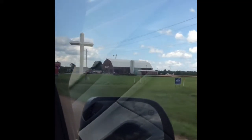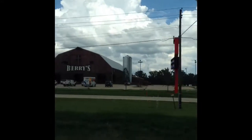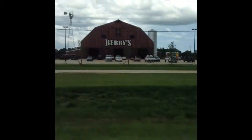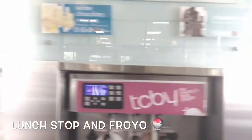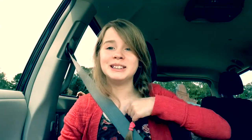Look at this giant cross and huge barn — look how big it is, it's a monster! It's a seafood catfish house, yummy. We stopped for frozen yogurt, it's really good, and then Subway. I'm so full of yogurt and Subway.